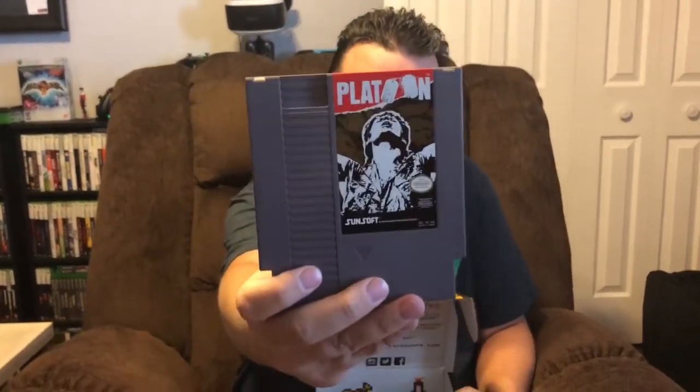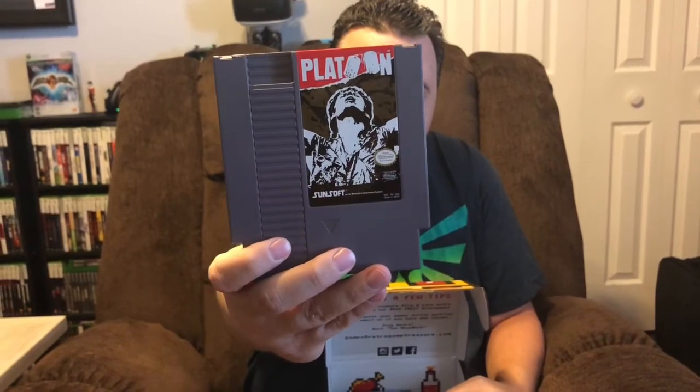The very first one looks like a Nintendo — maybe Nintendo 64? Actually it's Platoon for the NES. This cartridge is in very good condition, nice and shiny. Very cool — I don't have that one so I need to give it a try. It's a Sunsoft game.